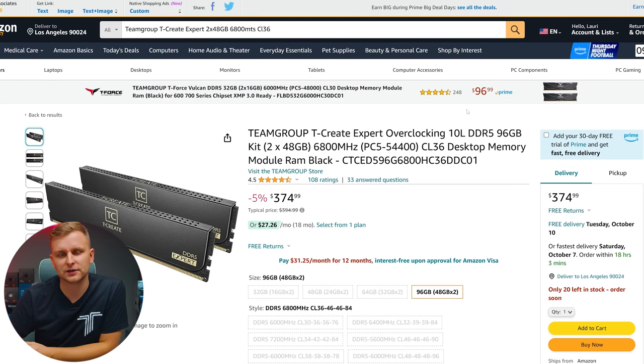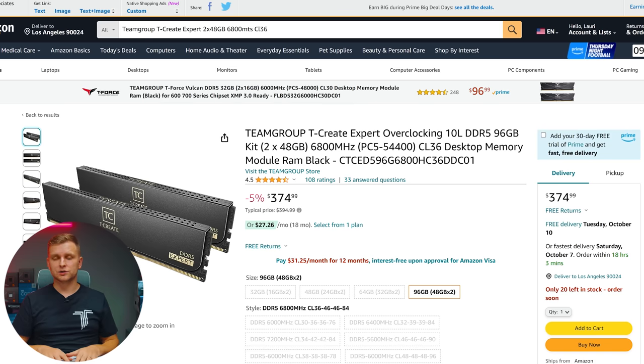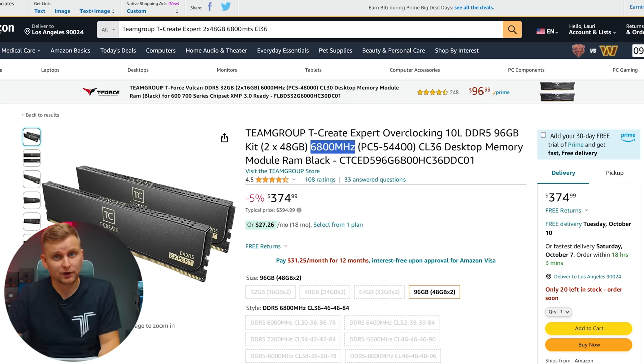For RAM we're using 192 gigabytes of DDR5 — the Team Group T-Create Expert RAM. It's a 96GB kit with two 48GB modules, and we're getting two kits, giving us four 48GB modules totalling 192GB. This is CL36, which is not as fast as the CL28 we had previously, but with the 14900K we'll likely get a better IMC, which means we can push these sticks even faster. We'll get the best possible speed from this kit, and you can always lower the speed if needed.